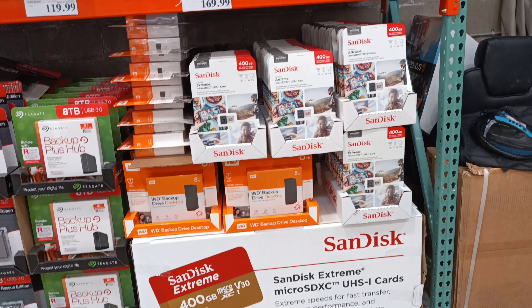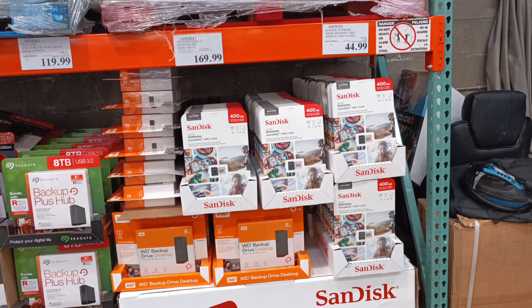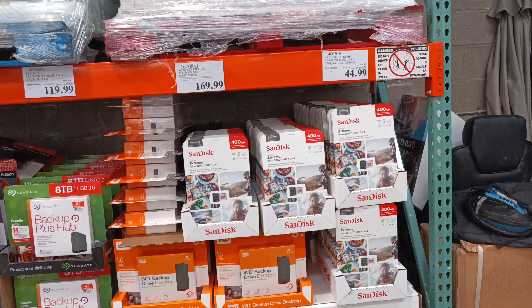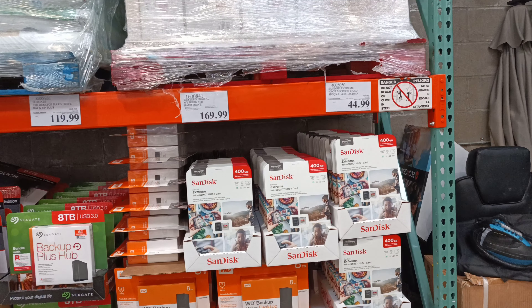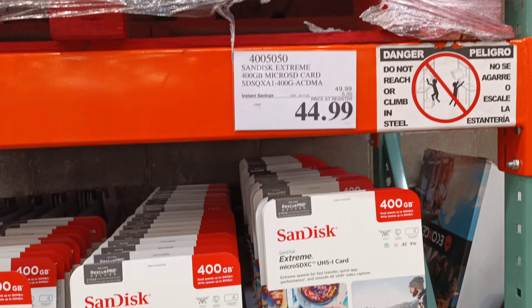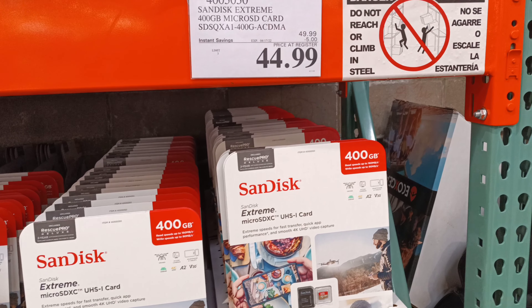All right folks, if you're looking for a 400 gigabyte SanDisk Extreme Micro SDXC UHS-1 card, they got them on sale. Normally $49.99, $5 off. 400 gig, wow.